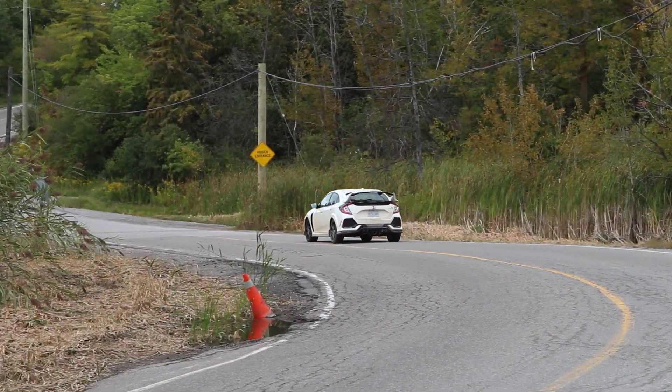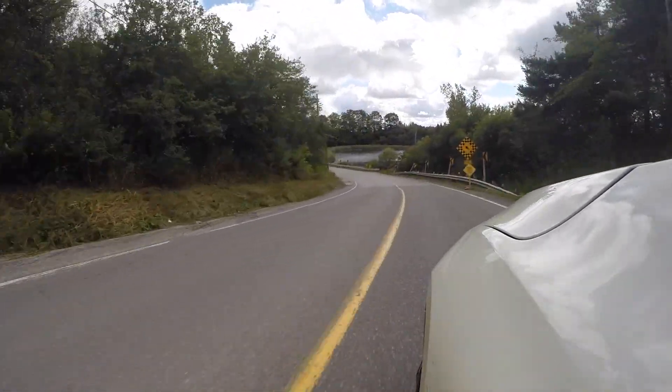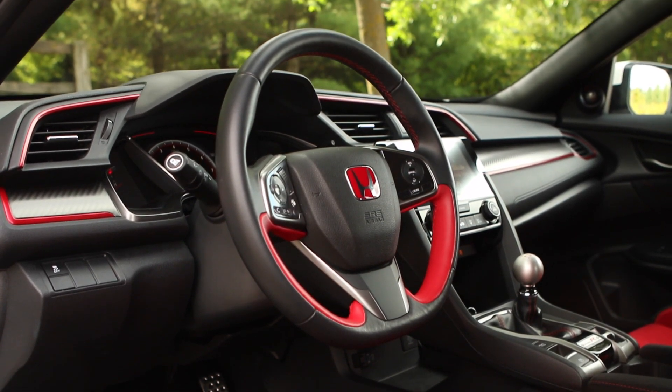Here we are in the 2017 Honda Civic Type R — 306 horsepower. That's a lot. I have to admit, the shifter is delightful. The shifter is easily my favorite part of this car. It is so easy. It reminds me of the S2000. Steering is tight — could use a little bit more feedback, but it is very, very direct. Very aggressive tires.